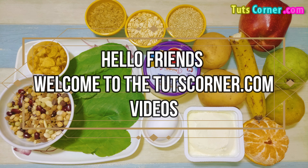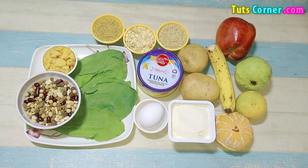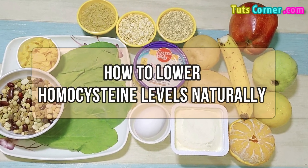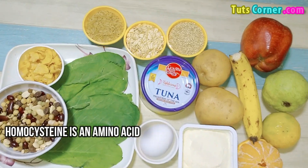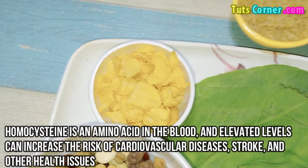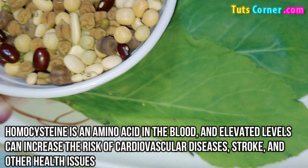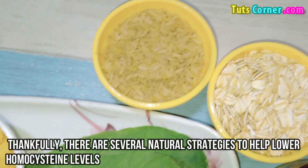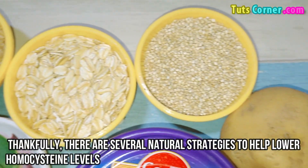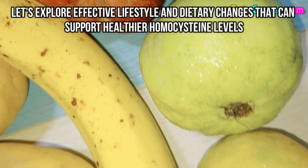Hello friends, welcome back to tootscorner.com videos. This video covers how to lower homocysteine levels naturally. Homocysteine is an amino acid in the blood, and elevated levels can increase the risk of cardiovascular diseases, stroke, and other health issues. Thankfully, there are several natural strategies to help lower homocysteine levels.